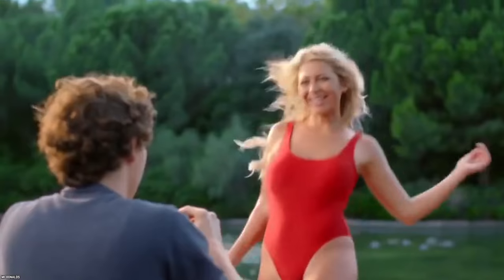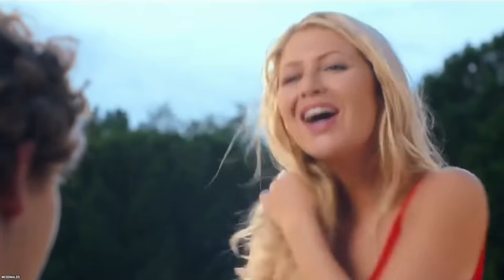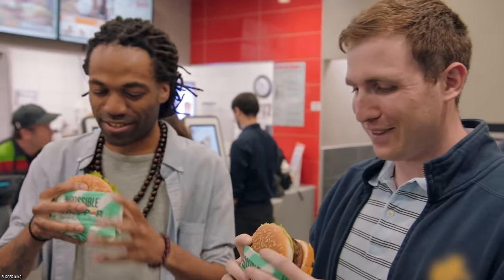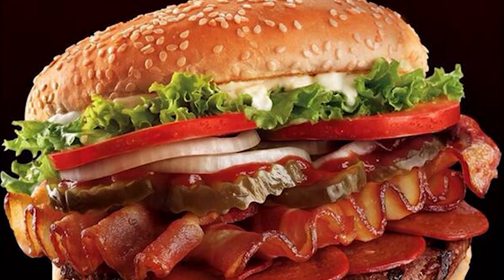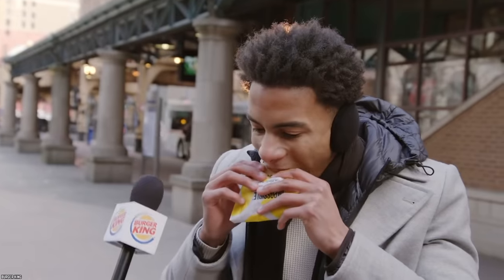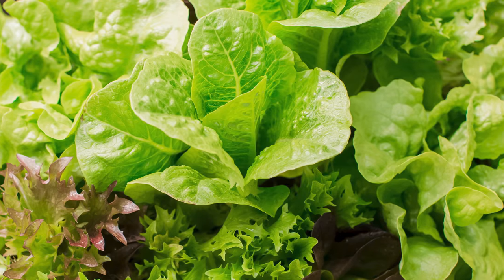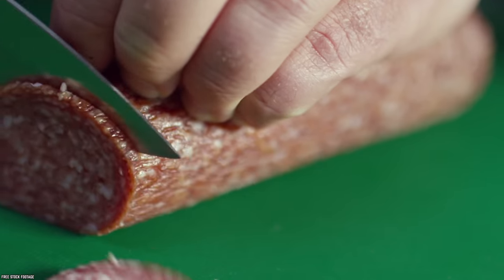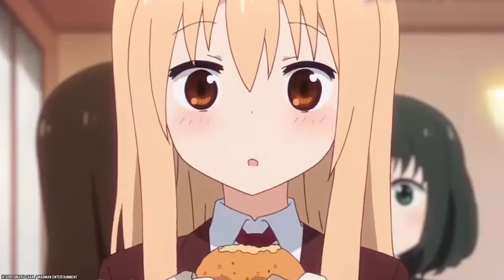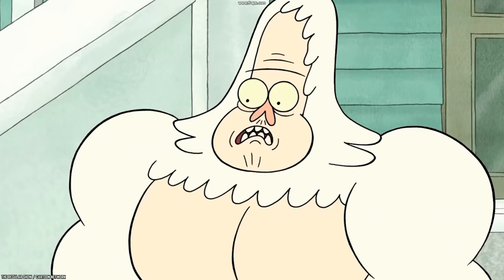Pepperoni Bacon Whopper, Canada. Our neighbors from the Great White North usually have pretty similar menu items as the US, aside from a few exceptions, which are usually the tastiest. Burger King Canada once offered a Whopper that looked so delicious, we wished we had come up with the idea ourselves. The Pepperoni Bacon Whopper was the million-dollar idea that made every Canadian drive right to their local Burger King to try. It featured the classic Whopper toppings like lettuce and onions, but was also topped with bacon and eight bright red, lightly smoked pepperoni slices for an extra meaty twist.